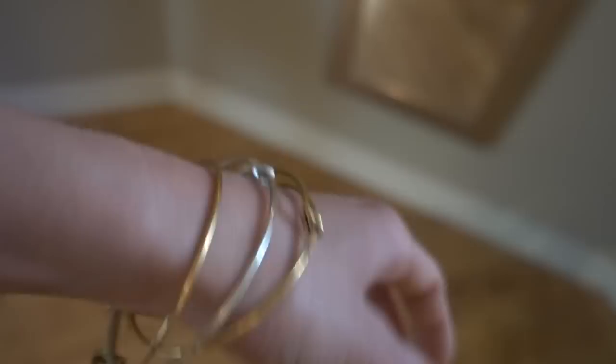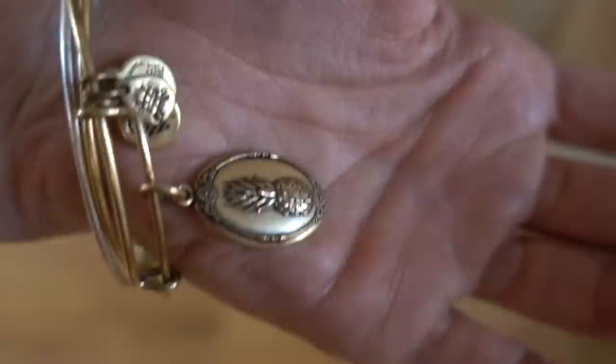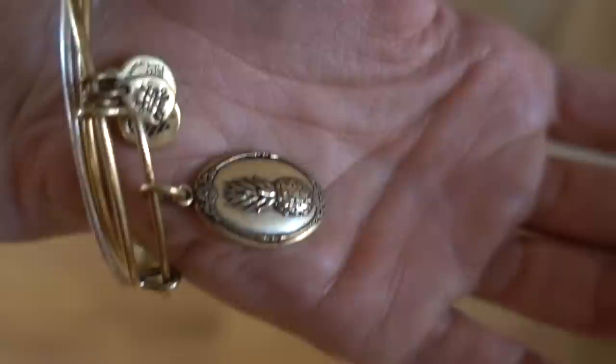I just have my little Alex and Ani bracelets — I love these. I have an A, a little pine cone, and there's my pineapple. I love these.